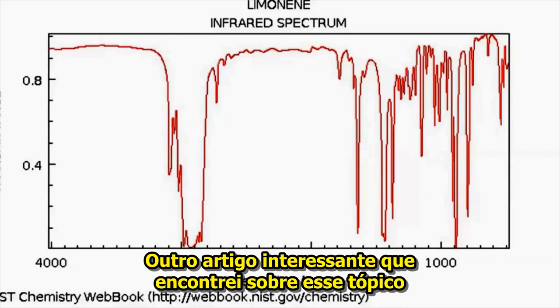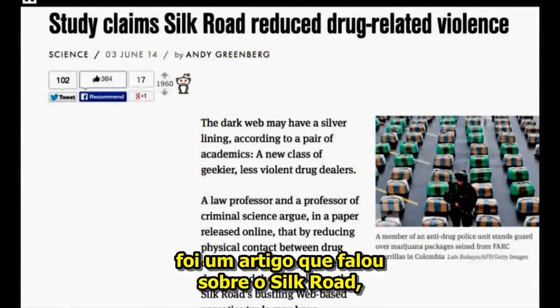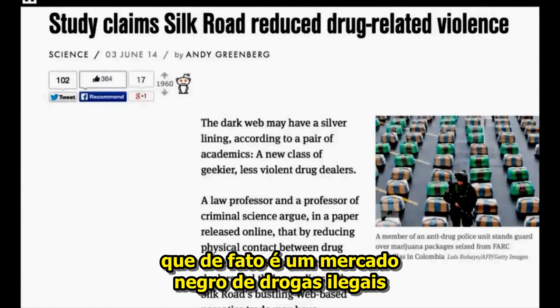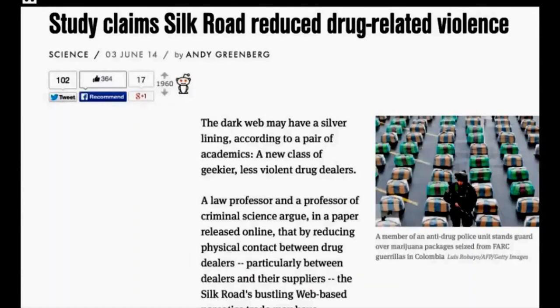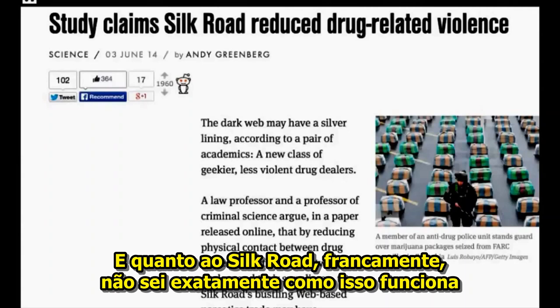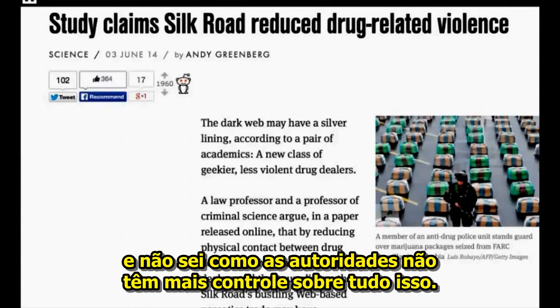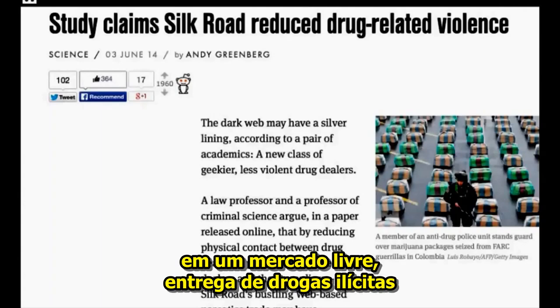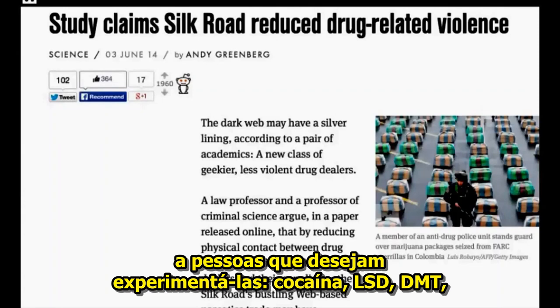Another interesting article that I found on this topic was an article that talked about Silk Road, which in effect is a deep internet drug trade black market of illegal drugs and even weapons. Silk Road — frankly, I don't know exactly how it works and I don't know how the authorities don't have more control over all of this — but apparently Silk Road delivers, in a free market, illicit drugs to people that want to try them.